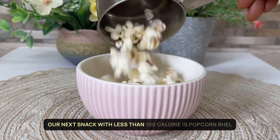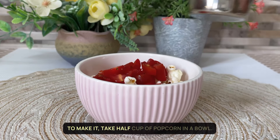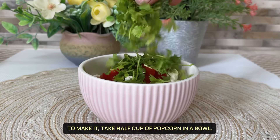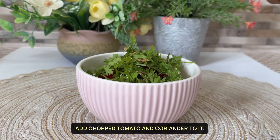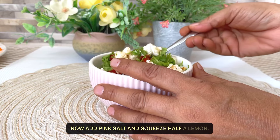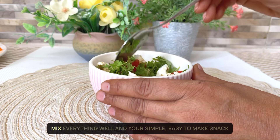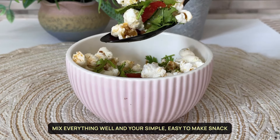Our next snack with less than 100 calories is popcorn bhel. To make it, take half a cup of popcorn in a bowl. Add chopped tomato and coriander to it. Now add pink salt and squeeze half a lemon. Mix everything well and your simple, easy-to-make snack is ready.